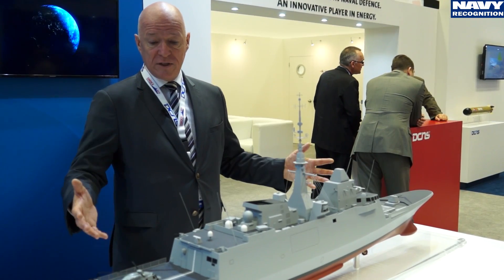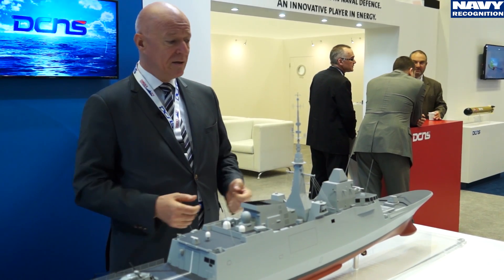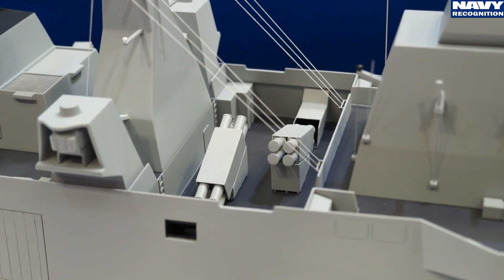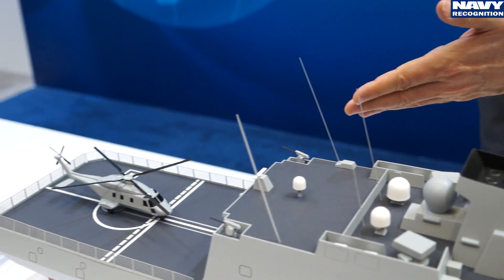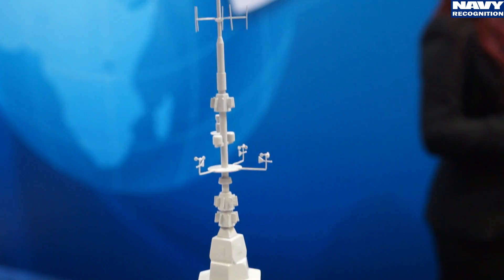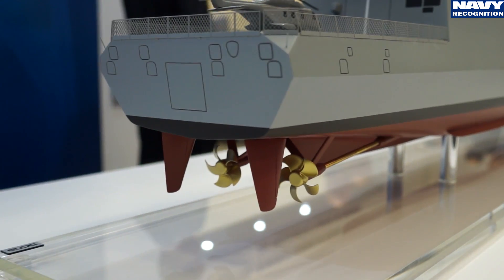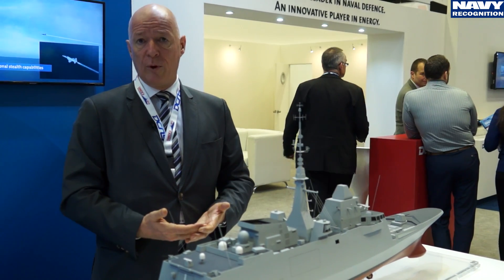The FREMM is a full multi-mission frigate with great ASW capabilities, including a full sonar suite. She carries Aster missiles for anti-air defence and the naval cruise missile for the French Navy, as well as MM-40 anti-ship missiles and the MU-90 lightweight torpedo from DCNS. She can carry an NH-90 helicopter and has a full communications and electronic warfare suite. The ship has accommodation for 145, can reach 27 knots on gas turbine, and achieves a very silent 16 knots on electric propulsion.